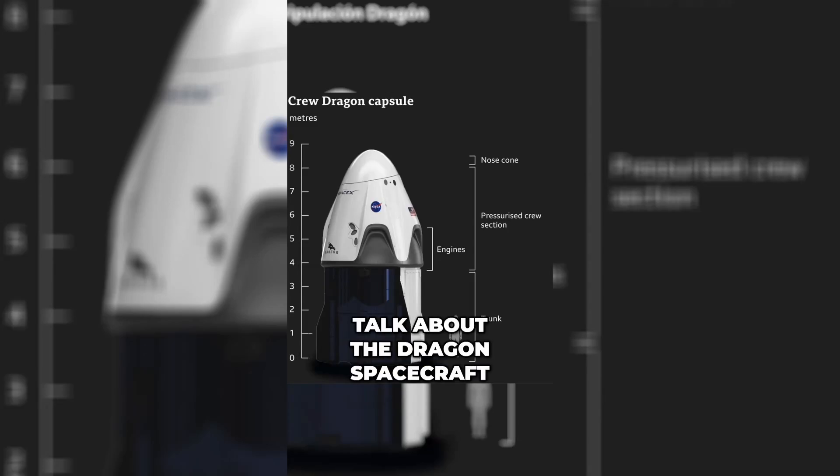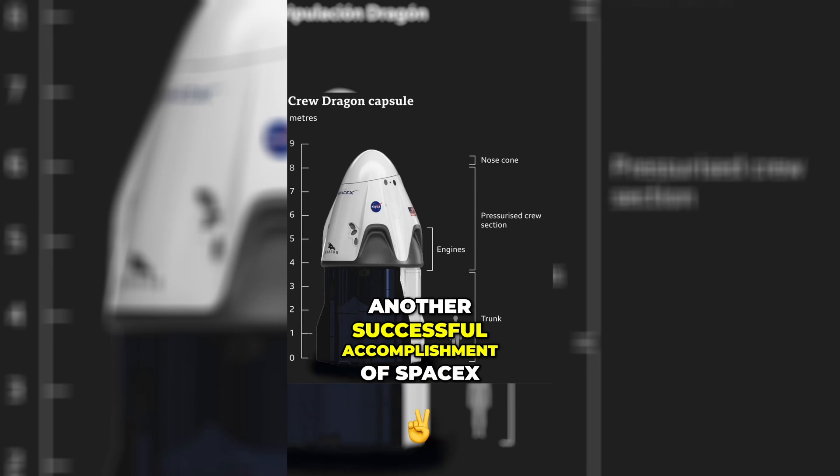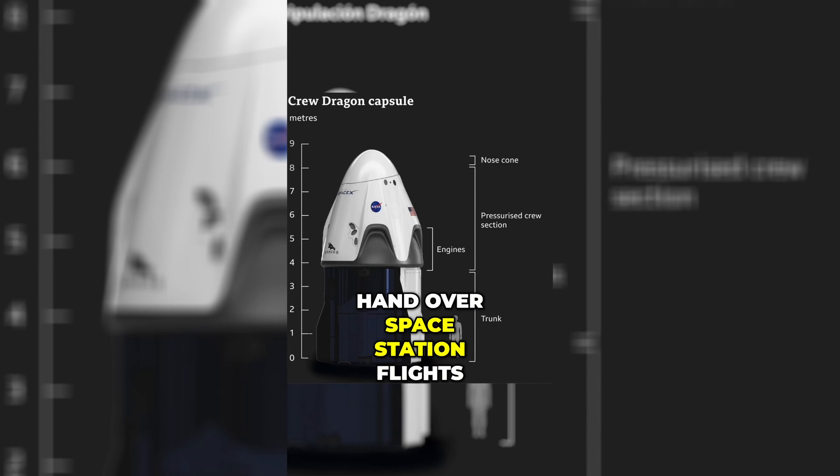Here's Rocket Mom to talk about the Dragon spacecraft, another successful accomplishment of SpaceX, developed as part of NASA's plan to hand over space station flights to American companies.